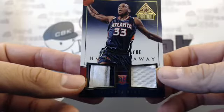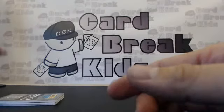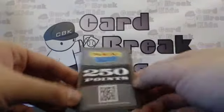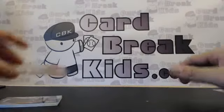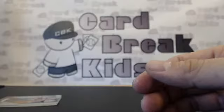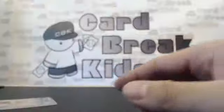Atlanta Hawks — Adrian Payne, number 21 out of 25 — kind of cool. We will randomize for 250 points for everybody — very nice. We have a Stephen Curry, Golden State Warriors, number 44 out of 50 — potential MVP this year! And we have Tyler Anis. Last but not least — Blake Griffin!